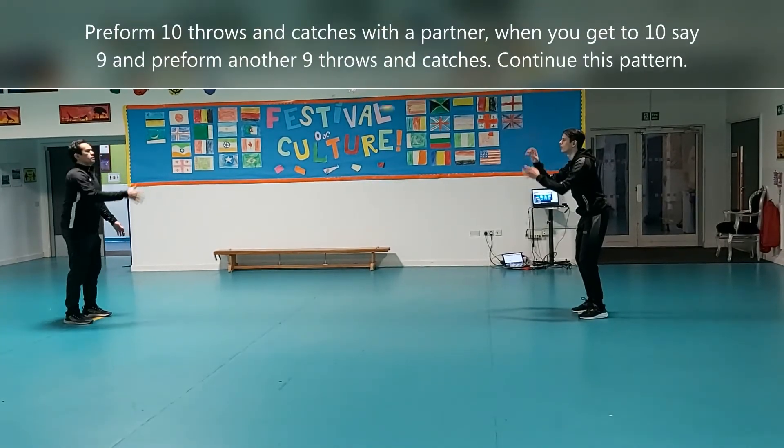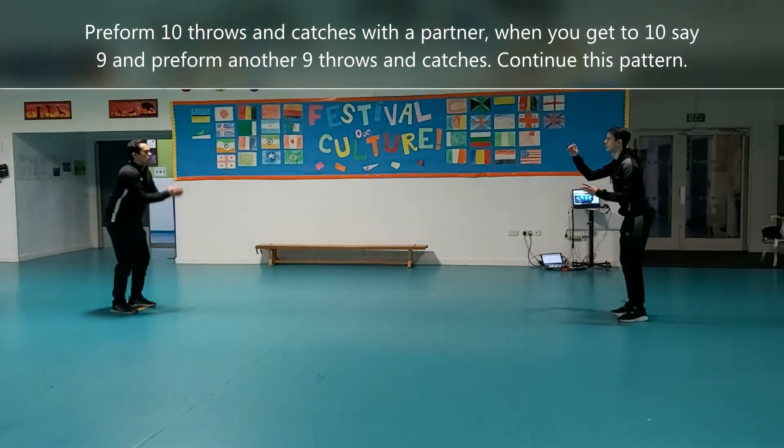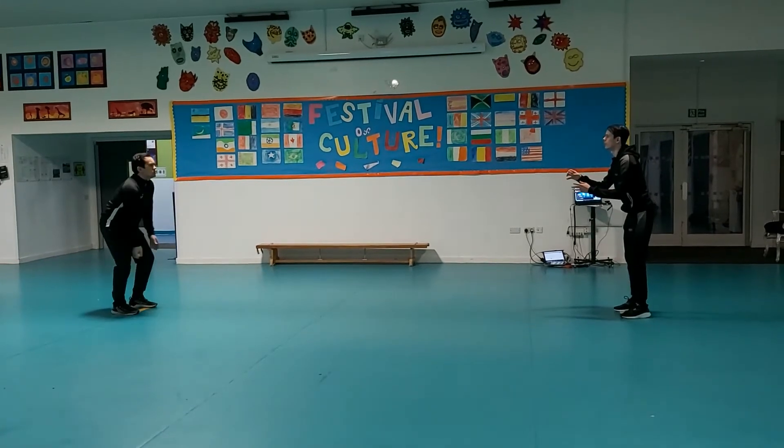First attempt demonstration — counting down from 10 after each successful catch: 9, 8, 7, 6, 5, 4, 3, 2, 1, 0.